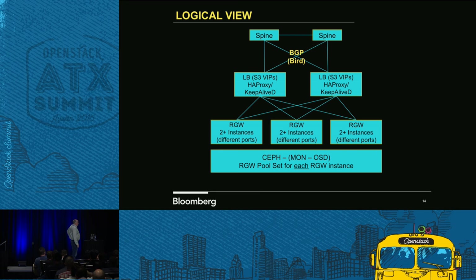The RADOS gateway — we run multiple instances of RADOS gateway per RADOS gateway node. Remember, it's a 1U box with two 10-gig ports. It has 256 gigs of RAM. The original piece called for 128 gigs, but when they came in they had 256, and I wasn't going to turn it away.